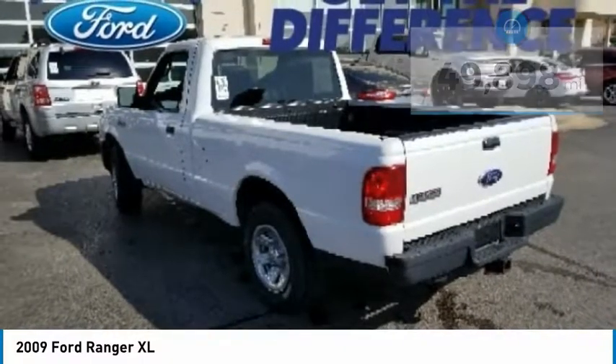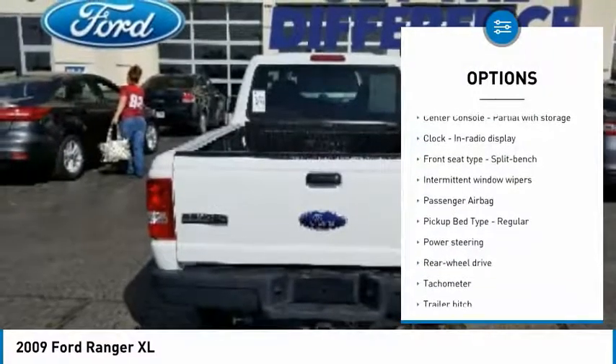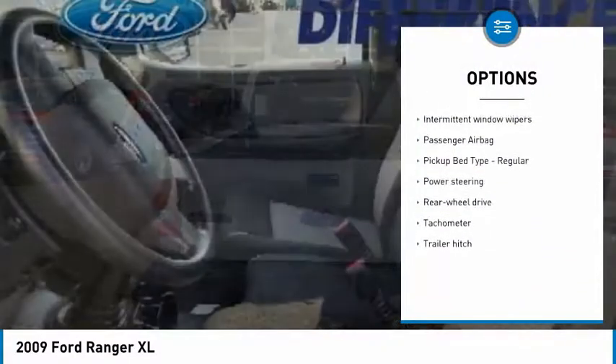Here are some of this vehicle's great options: passenger airbag, power steering, tachometer, and trailer hitch receiver.